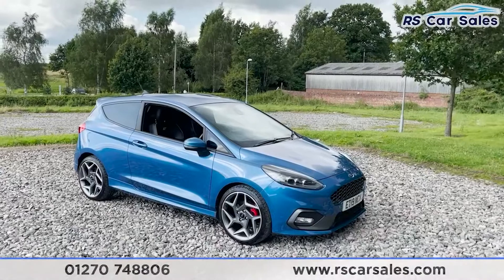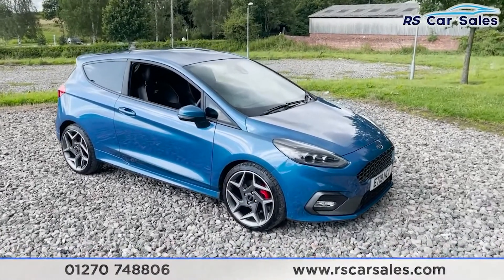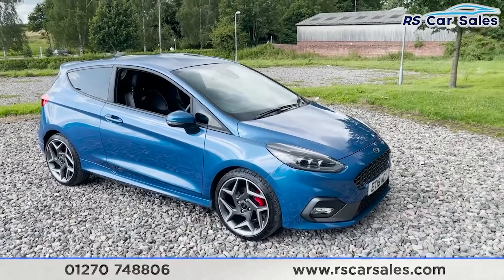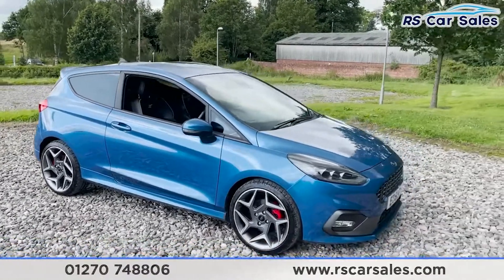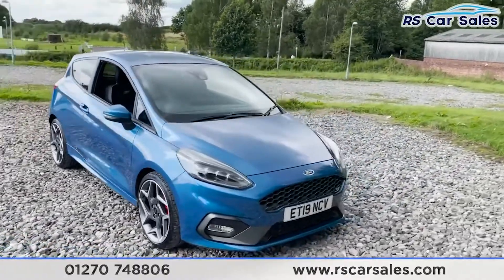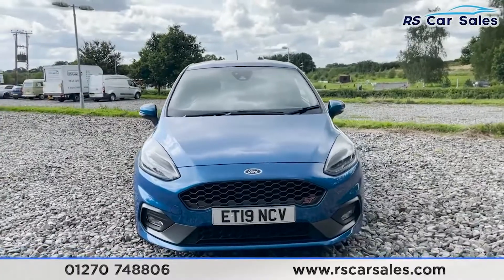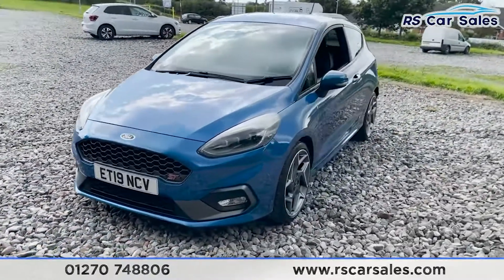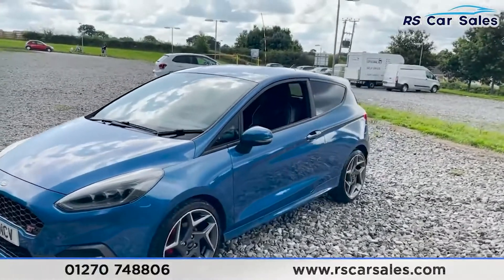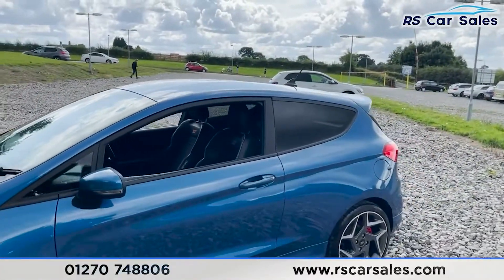Here we have a 2019 Ford Fiesta ST3. With this vehicle you get four 18-inch alloy wheels, all in excellent condition. Coming around to the front, we've got the fantastic-looking headlights — not currently on, but when the daytime running lights are on they look superb. We've got the ST badging at the front, colour-coded wing mirrors and door handles.